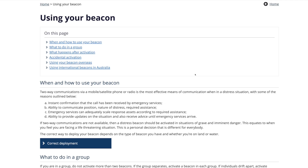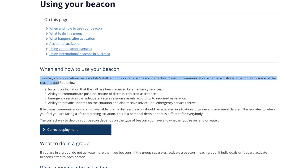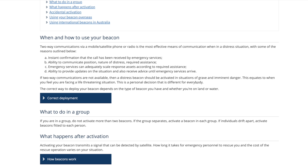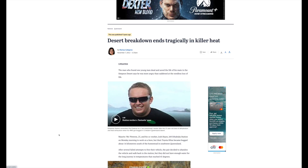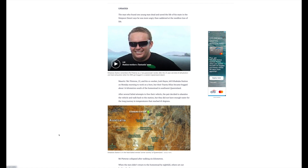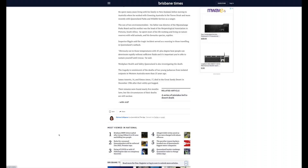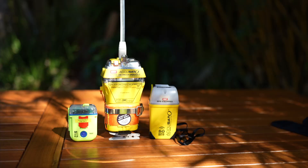An often-asked question from people new to carrying a PLB is when should it be deployed. Deploying a PLB should always be your last option after exhausting everything else, and only if you or someone else is in grave, imminent danger. For example, in 2012 two remote workers got bogged in the Simpson Desert. They made the unwise decision to leave their car and walk back, and one of them perished from dehydration. That was a perfect scenario to set off your PLB, stay with the car, and wait for rescue.